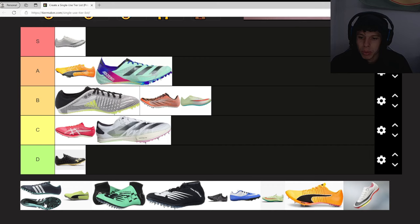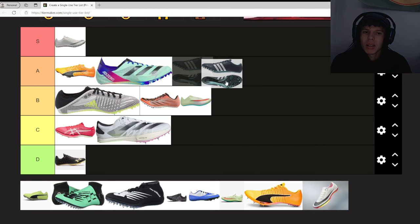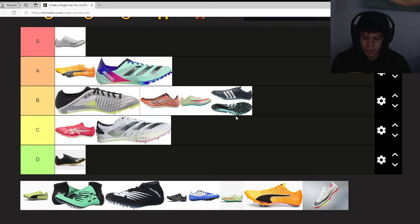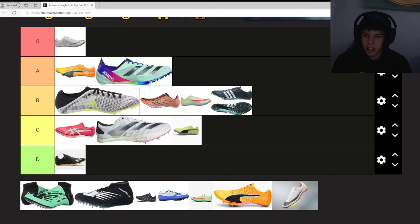Next we have the Adidas Adizero Prime. I've heard these are fast as well, so I'm thinking A or B. A lot of mid spikes I'm seeing, but I think we're gonna go B.